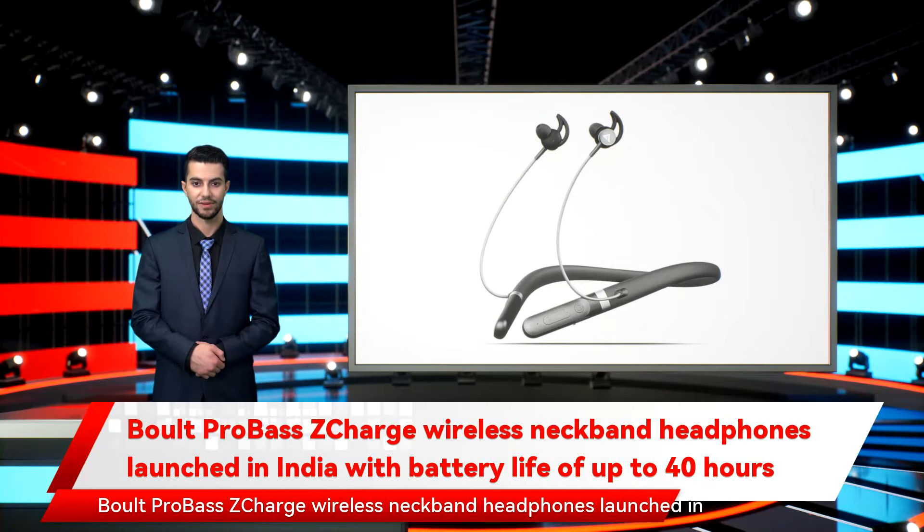Boult ProBass ZCharge wireless neckband earphones have been launched in India. The earphones offer up to 40 hours of battery life and sport 14.2mm drivers. Boult ProBass ZCharge supports Bluetooth V5.2 connectivity and features an IPX5 rating for water and sweat resistance.